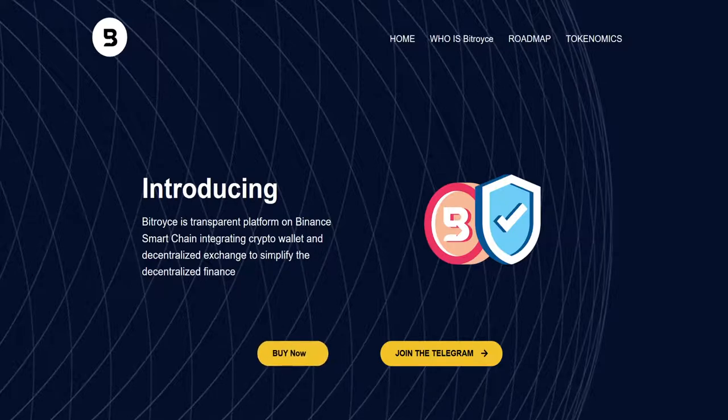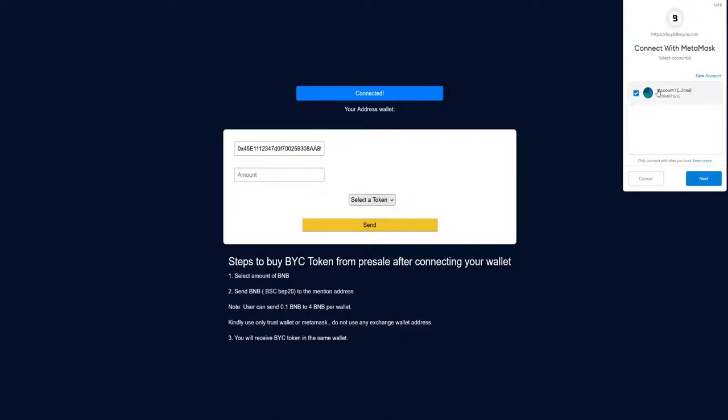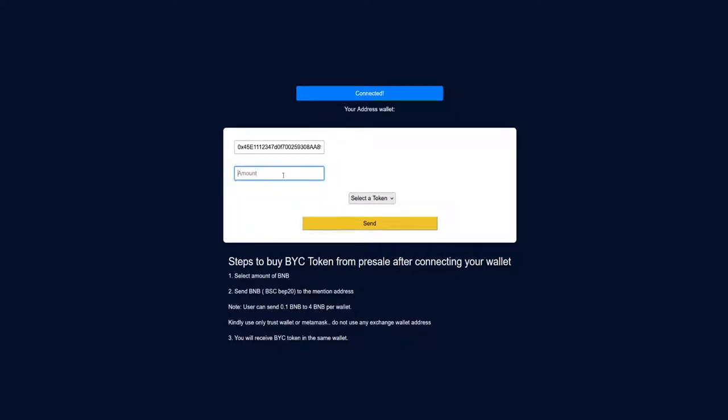The pre-sale is currently on. If you click the buy now button you will be transferred to the pre-sale page. My wallet is connected using MetaMask — I definitely suggest using MetaMask. You can see the wallet address and the amount. Note that the minimum is 0.1 BNB and the maximum is 4 BNB per wallet, so you can type any amount within that range.